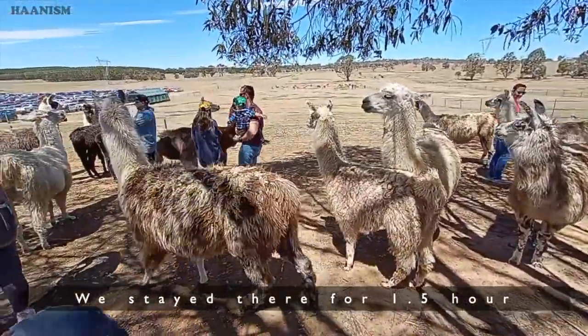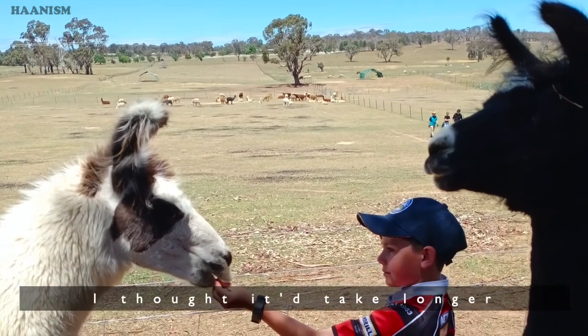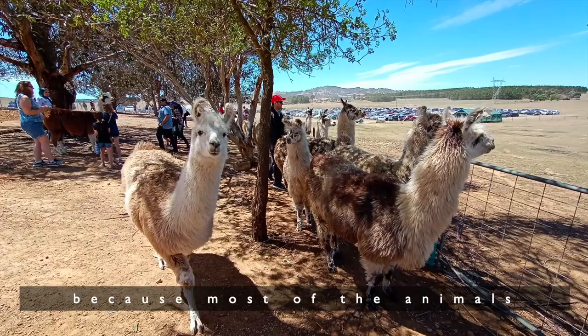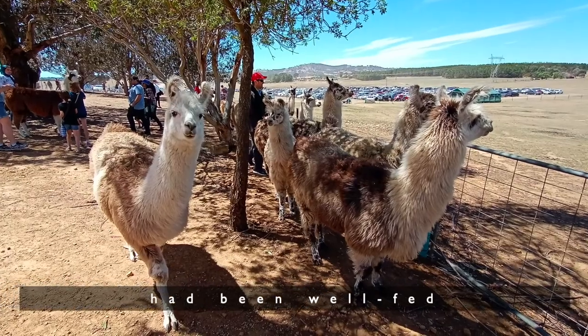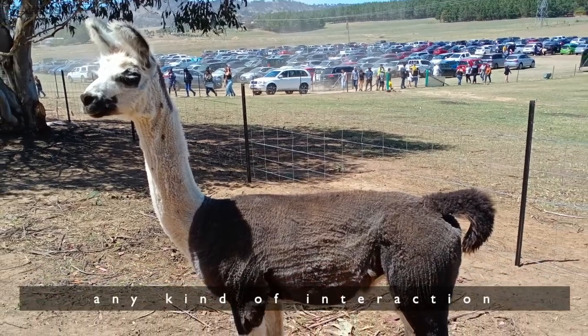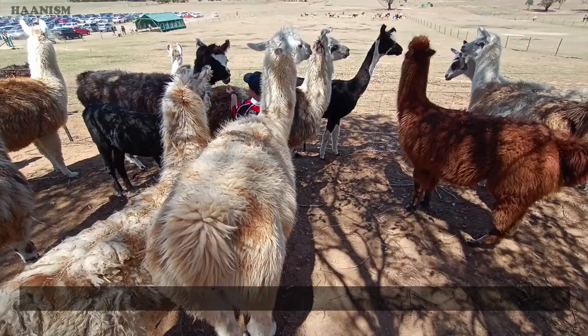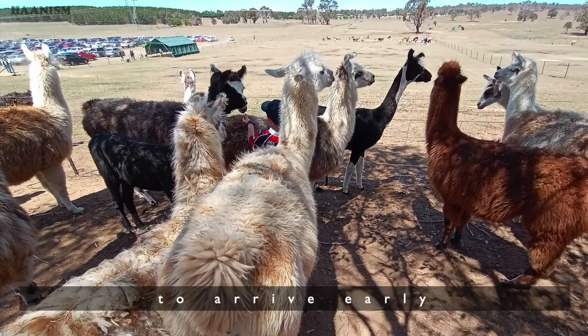We stayed there for one and a half hours, even though I thought it would take longer. Because most of the animals had been well fed, they did not have much interest in any kind of interaction. Therefore, it is a good idea to arrive early.